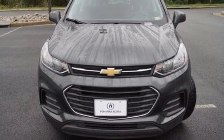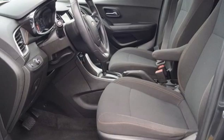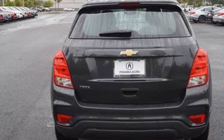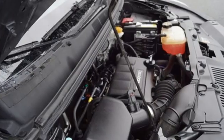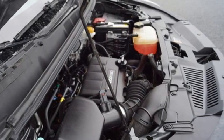Chevrolet 4G LTE Wi-Fi Hotspot, Chevrolet MyLink Voice Activation, Rear Lip Spoiler, Bluetooth, and Apple CarPlay and Android Auto, which allows you to use apps from your phone through your vehicle's infotainment system.